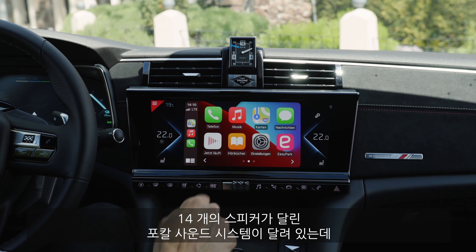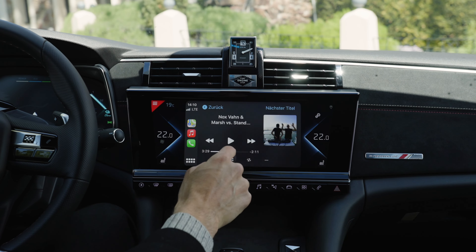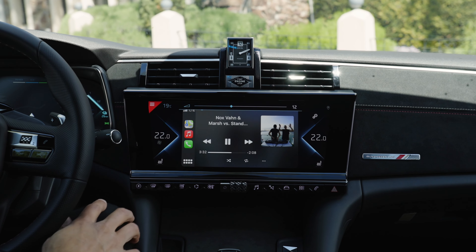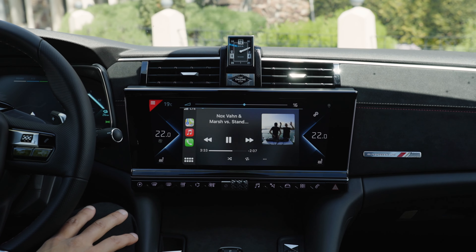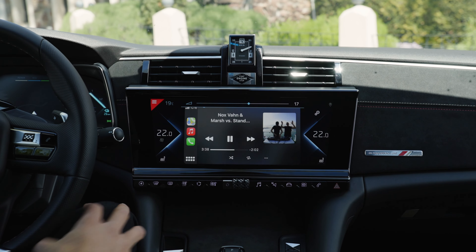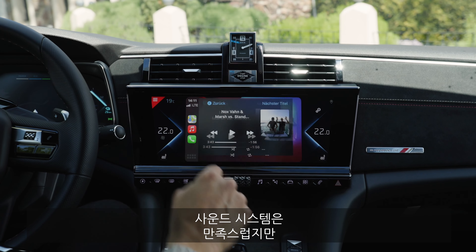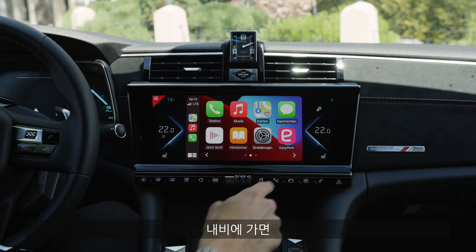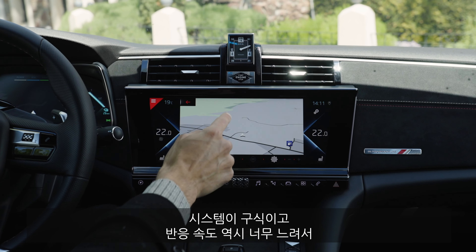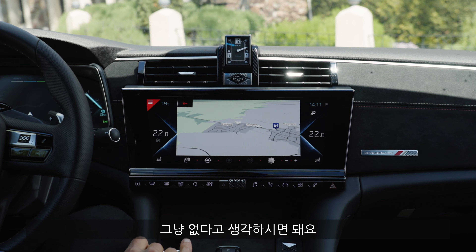There's a 14-speaker Focal sound system inside this car. Really in-depth sound — amazing. Very happy with the sound system. Other than that, when you go to the GPS, it's not the most current system and it's not responsive at all. In this case, rather forget it.